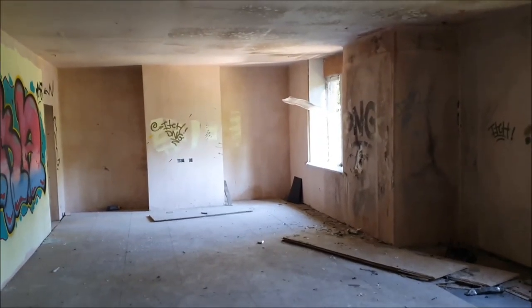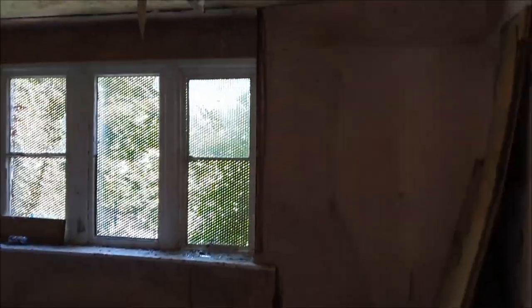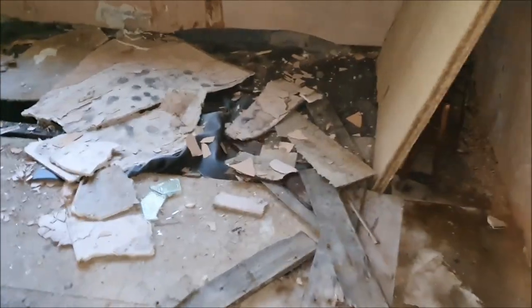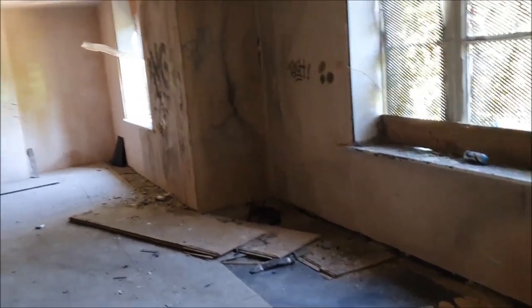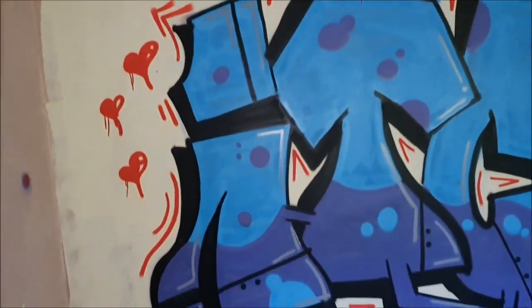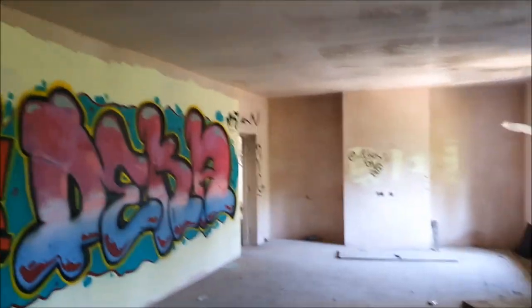We are back with another video and today we are in an abandoned school in Batli. This school has apparently been abandoned for 20 plus years. I'm not sure of the actual name of the school but I will do some more research later as we've just come across this now. We've never been in here before but as you can see there is graffiti all over the wall, so this has obviously been abandoned for a long time.